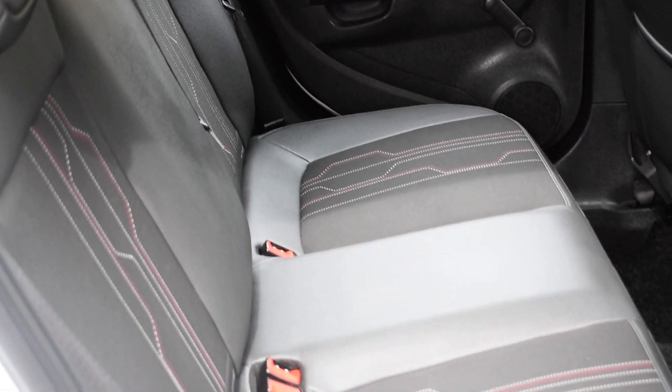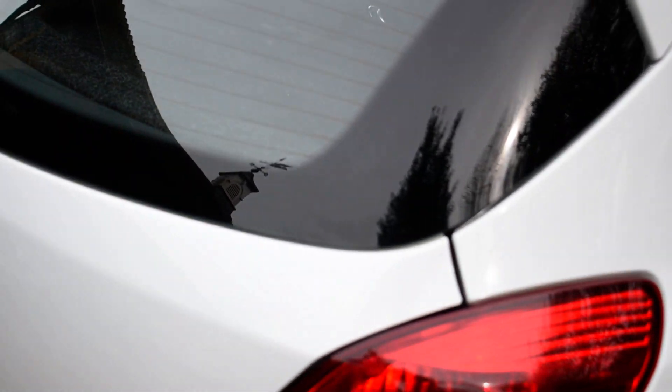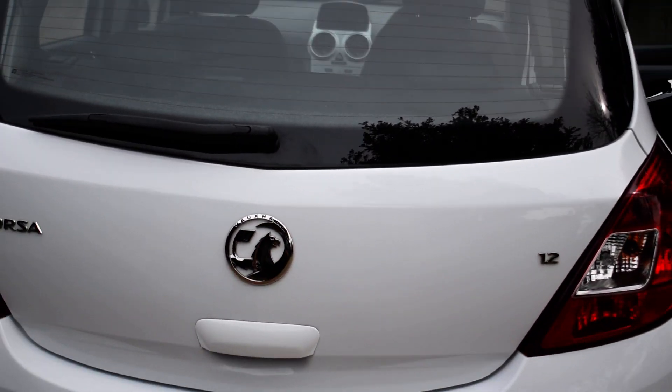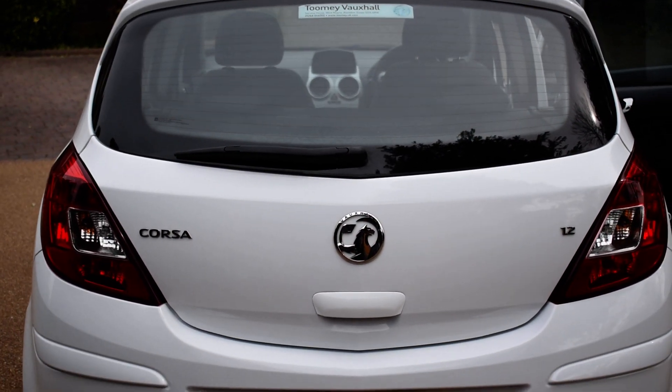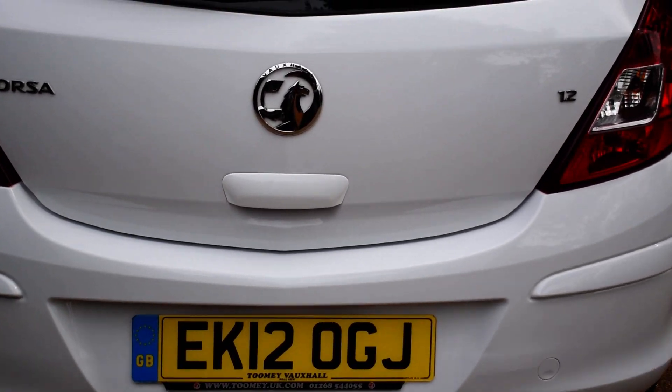As are the rear seats and the carpets. Tailgate's also in very good condition, as is the rear bumper. As is all of the carpets also.